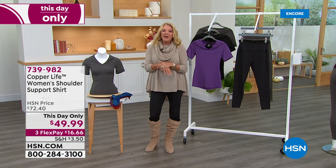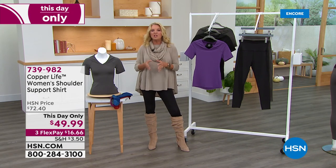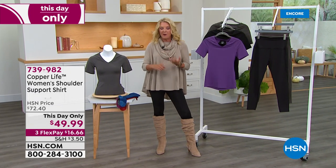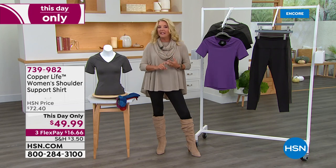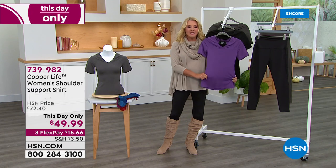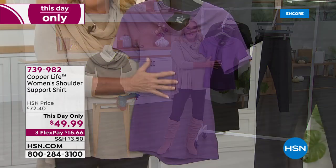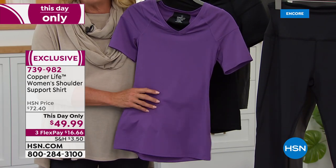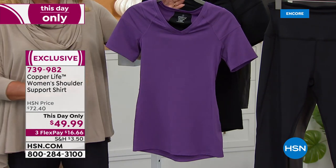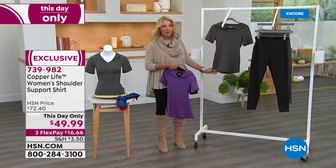Next is a This Day Only item — very similar to a Today's Special, a very good sale price for one single day only. This is the Copper Life by Tommy Copper women's shoulder support shirt — not $72.40, we're at $49.99 with three flex pays. It comes in three colors: plum, classic black, and gray. Sizes run from small to 3X. This is a close-fitted shirt — it's not designed to be worn loosey-goosey.